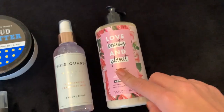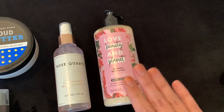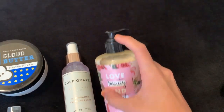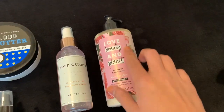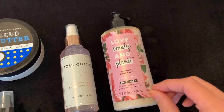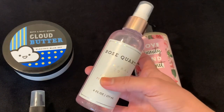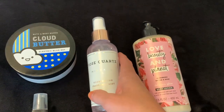I have the Love Beauty and Planet Rose Butter and Rose Body Lotion — I can't stand floral smells. Every time I open the cap, it gives me a headache, and I've never even used it. It was a gift and I'm grateful, but I just can't use rose or floral scents. Same thing with this Illuminating Fragrance Mist in Rose Quartz — every time I spray it, it gives me a headache, so I can't use that either.